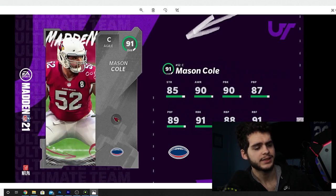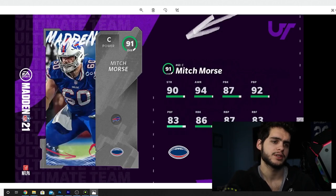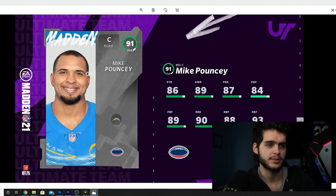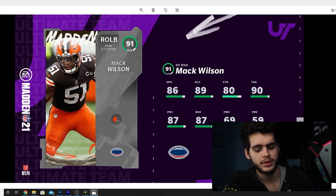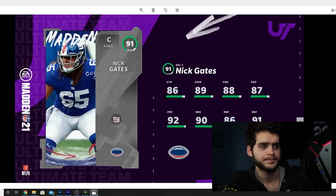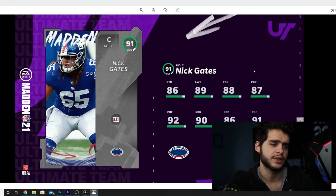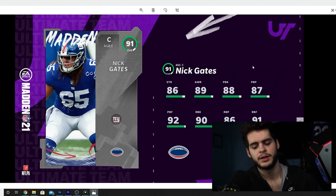Mason Cole — decent run block, not a bad card. Mitch Morse — bad run blocking, not great pass blocking. Mike Pouncey — good run blocking, decent pass blocking. Mac Wilson — too slow, decent block shed. Nate Davis right guard — good run blocking, decent pass blocking, not bad. Nick Gates center for the New York Giants — good run blocking, decent pass blocking, solid option.